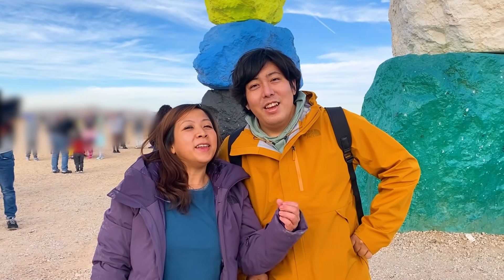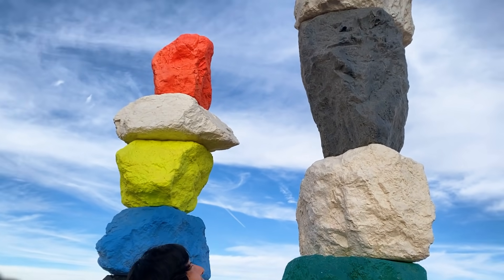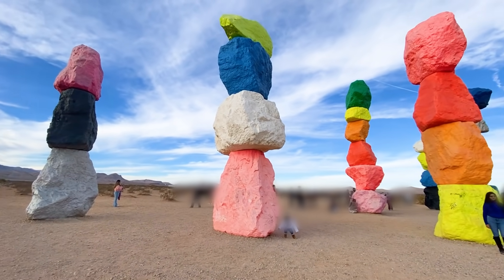Hey guys, so we're at the Seven Magic Mountains. Look! Oh, wow. This place is so cool.